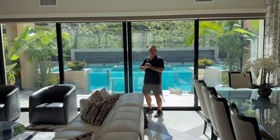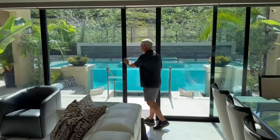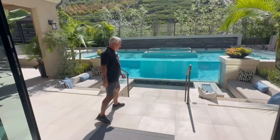Today I want to show you a project here in Irvine. Check it out — I'm going to open the door here and come down this way.